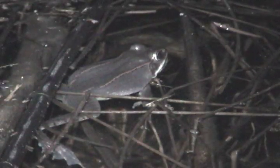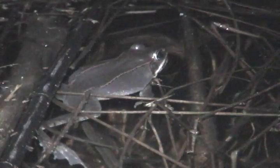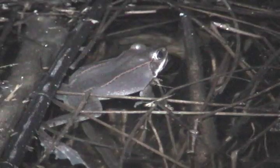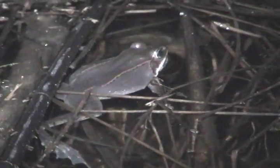Wood frogs are found throughout the northern part of the United States and into Canada. In fact, they're one of the highest-ranging frogs within North America, going all the way up close to the Arctic Circle. They're also found in the southern portions along the Appalachian Plateau.